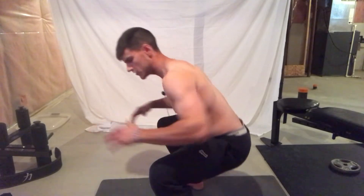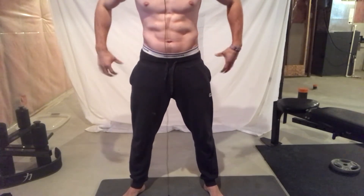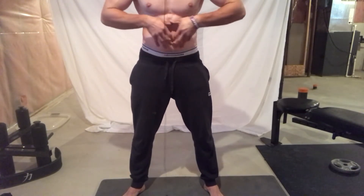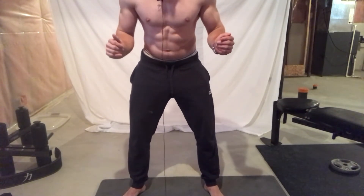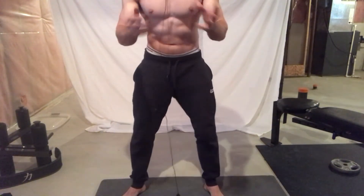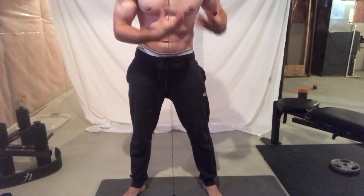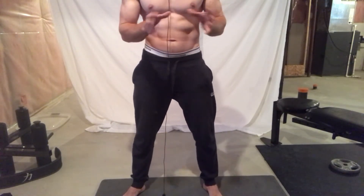When completing the squat, abduct your legs outward. Contract your core — when your rectus abdominis is engaged, your lower back will also be contracted, creating 360 degrees of tension. Toes pointed out, hip hinge first, then as you come down the legs abduct outward. This is the proper way to squat. If you're getting knee or hip problems, improper form is likely the reason.